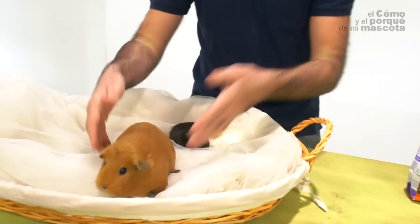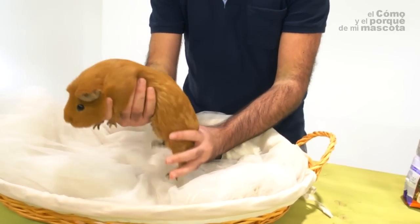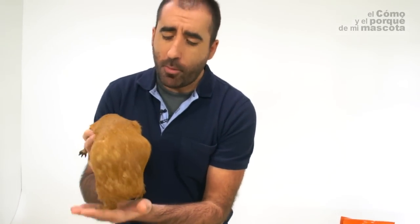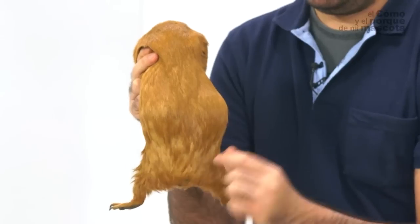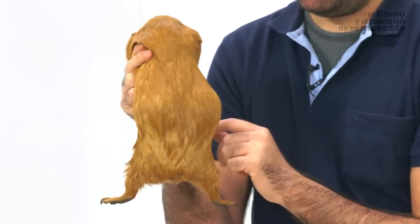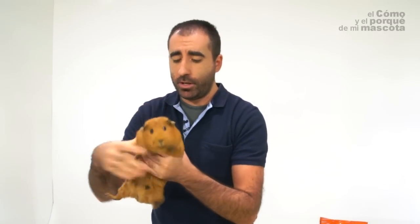Here you see Crispy. She has just been a mom, and as you can tell, she has a bit of overweight. You can see she's quite round, quite fat, and as we have had her since she was a baby, it's very easy for us to tell that she's a bit overweight.